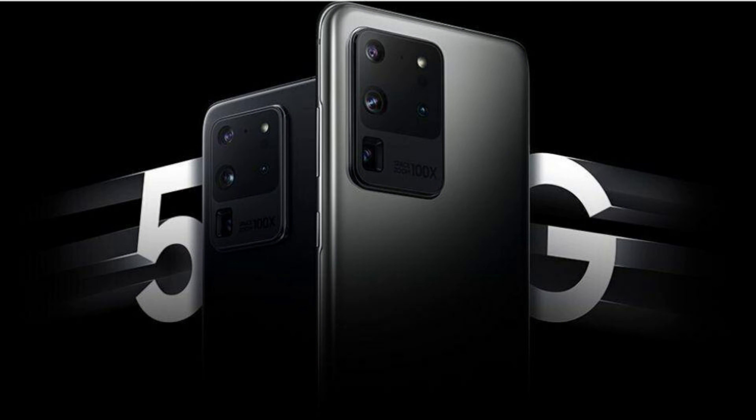Last but not least is 5G. This device has 5G built in, but in order to get it, you have to be in a state that supports it and your carrier also has to support it as well.